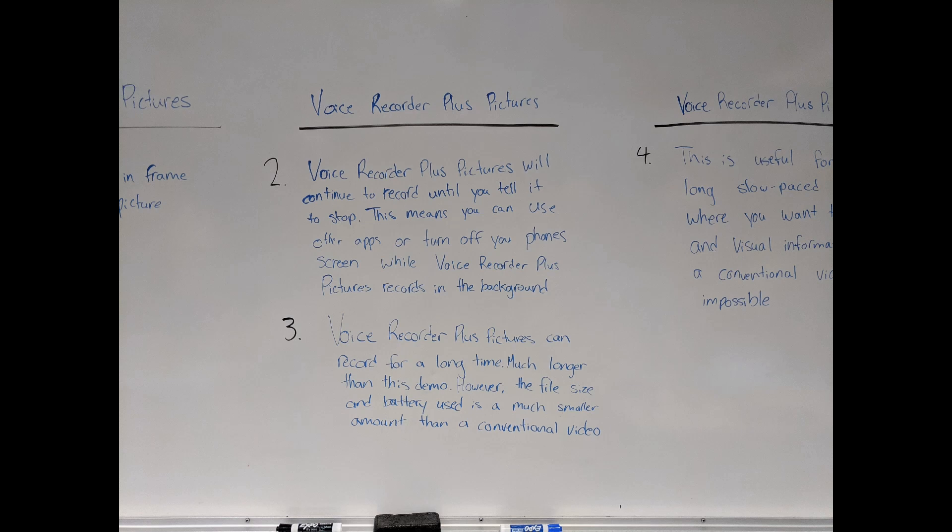Voice Recorder Plus Pictures will continue to record until I tell it to stop. This means that you can use other apps or turn off your phone screen while Voice Recorder Plus Pictures records in the background.